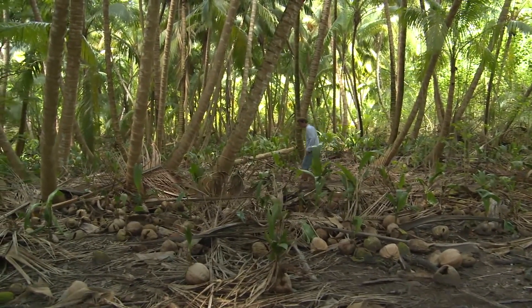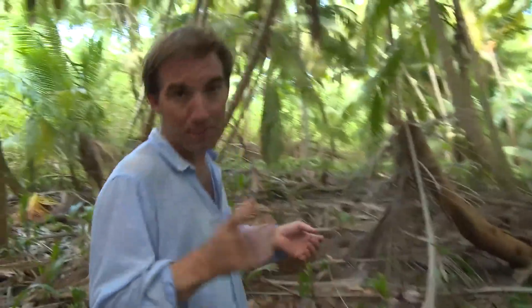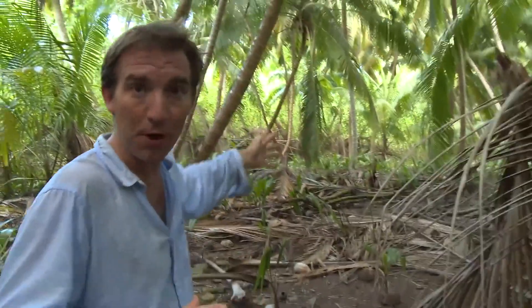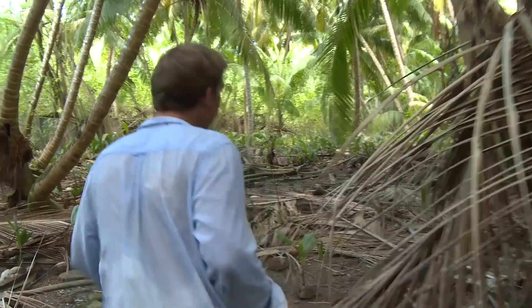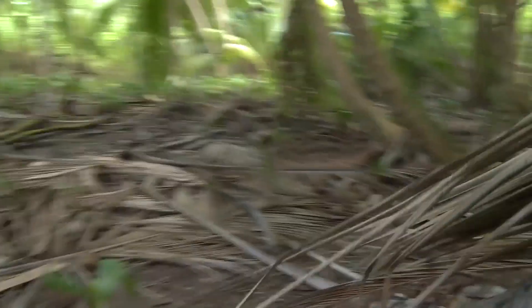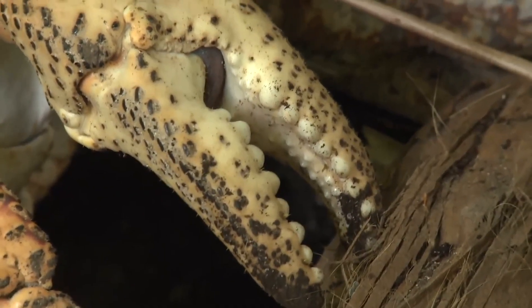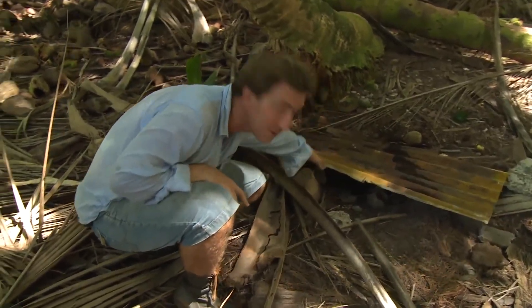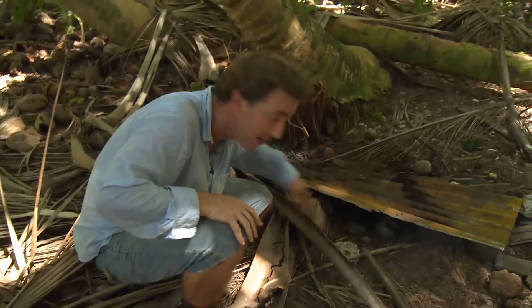We've been searching for a whole week to try and find the giant coconut crabs of the Chagos archipelago, and so far we've only found very small juvenile crabs and a couple of very small adults — but just over here this morning we spotted the very first big one we've seen. I can see claws peeking out. This obviously isn't a natural nest — there's a crab under here under a sheet of metal, but opportunistically he's just found it and decided it makes a good nest. Let's delicately lift it up and have a look.